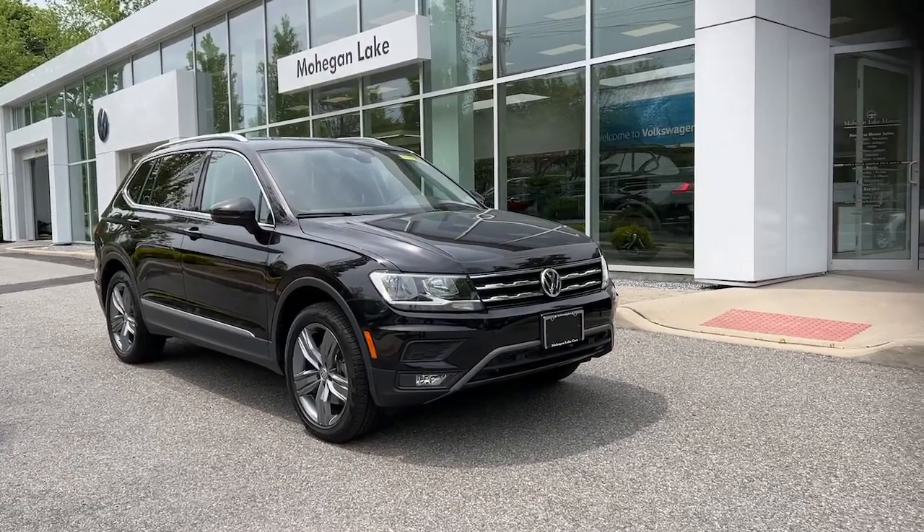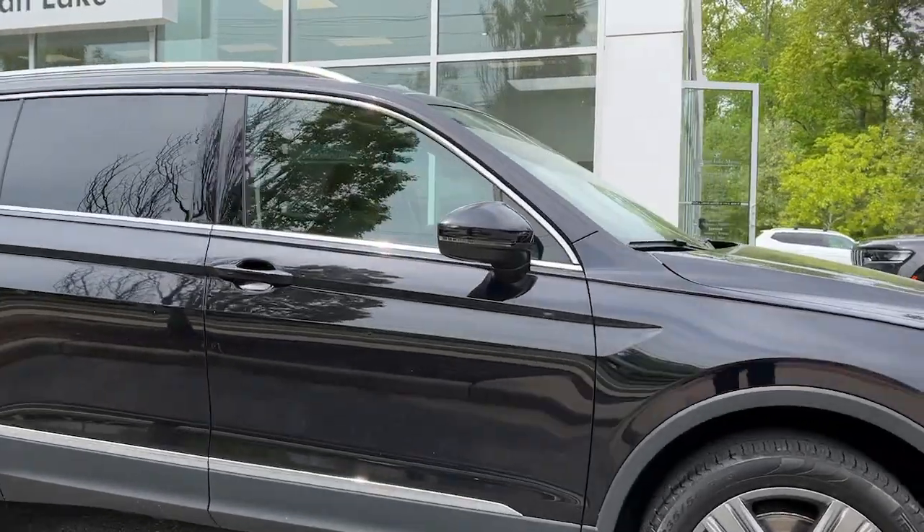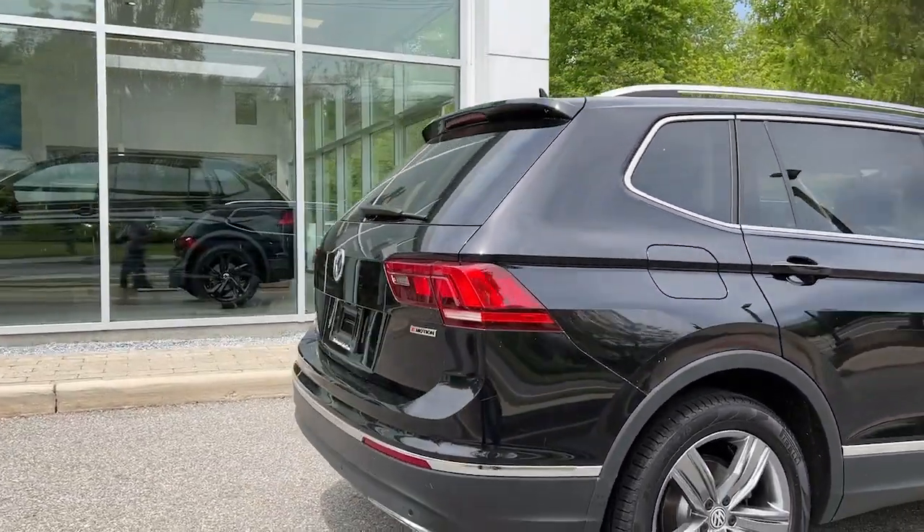Looking for your dream car? It could be the 2020 Volkswagen Tiguan. This vehicle is an outstanding buy with fewer than 25,000 miles on the odometer.